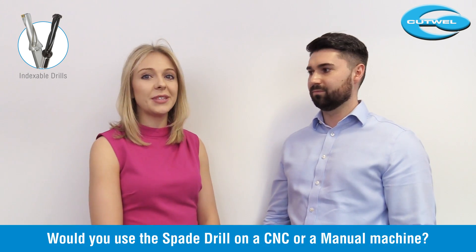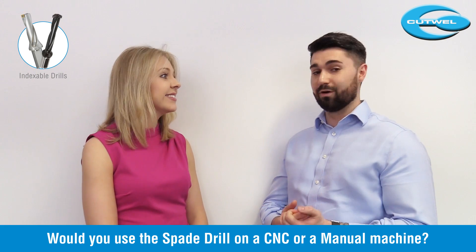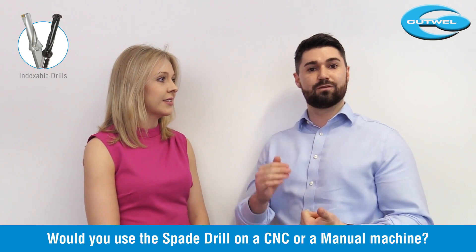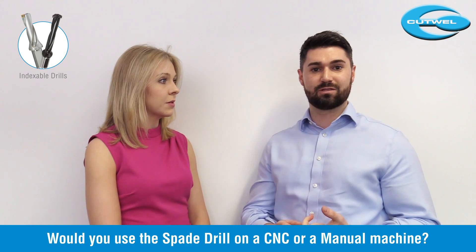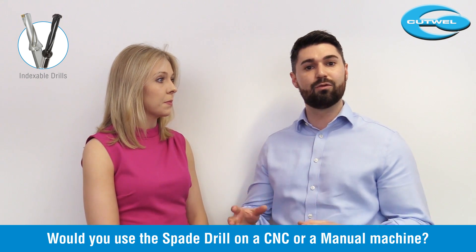Would you use the spade drill on a CNC or a manual machine? To be honest, you can use this on both machines - CNC and manual. We have a welding shank and morse taper as well. We also have a coolant ring and we can make it through coolant for machines that don't have a through coolant facility.